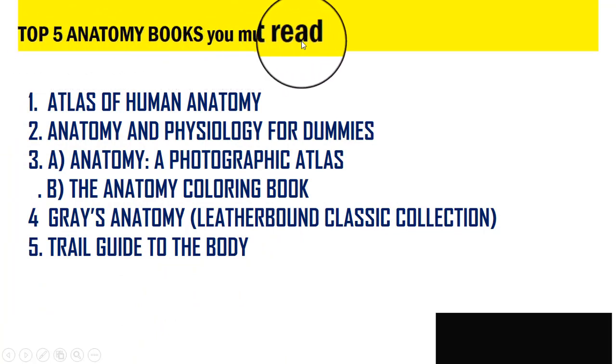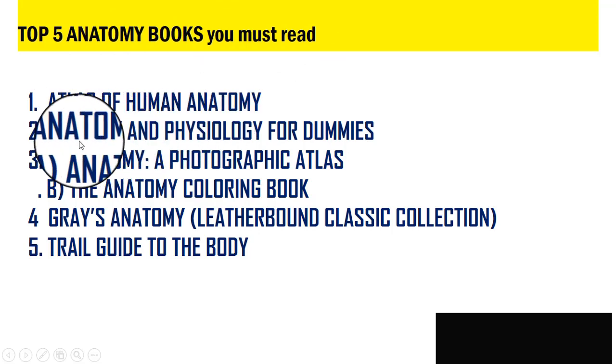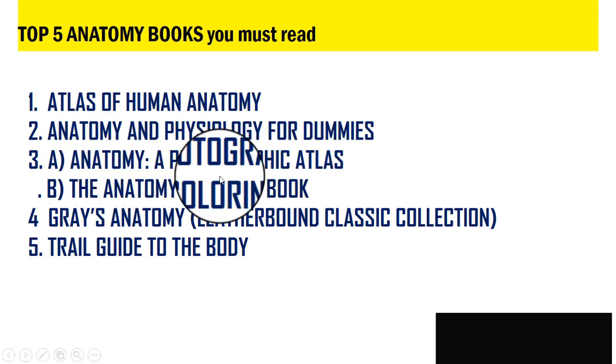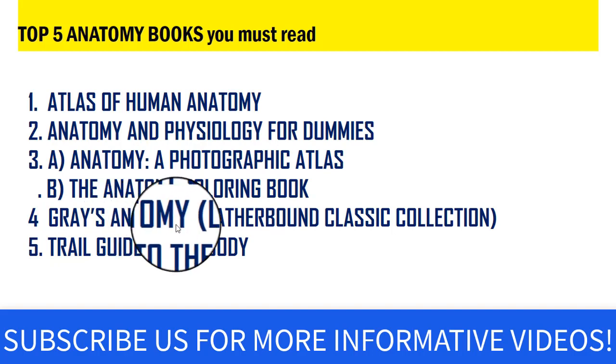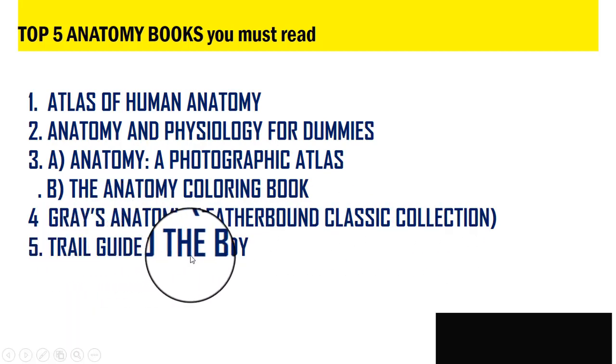Here we are presenting the top five anatomy books for you which you must read in your lifetime at least once. As you can see in the picture provided, we have the top five anatomy books you must read. Now we will discuss them one by one.